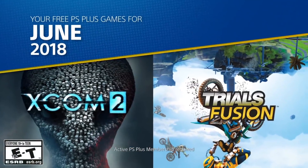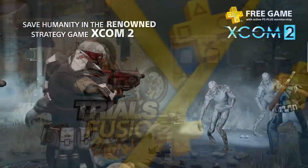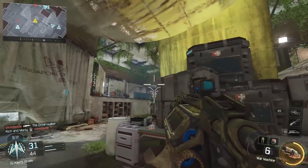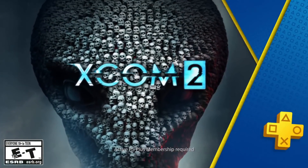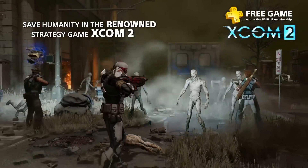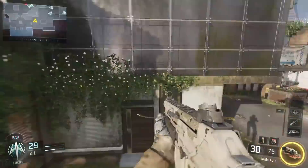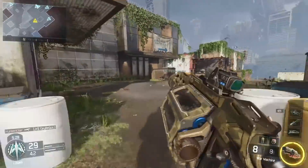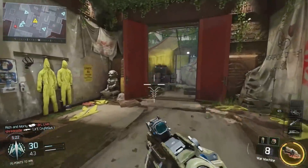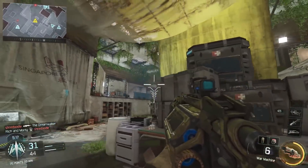June you could argue was just as good as March — it included three games: XCOM 2, Trials Fusion, and Call of Duty: Black Ops 3. For $4 and change to get access to those three is incredible. XCOM 2 is fantastic and still holds up in value, often discounted to $20. Trials Fusion is a great arcade experience. Black Ops 3 was a well-received game, and offering it ahead of Black Ops 4's release was a smart decision. An absolutely phenomenal month.